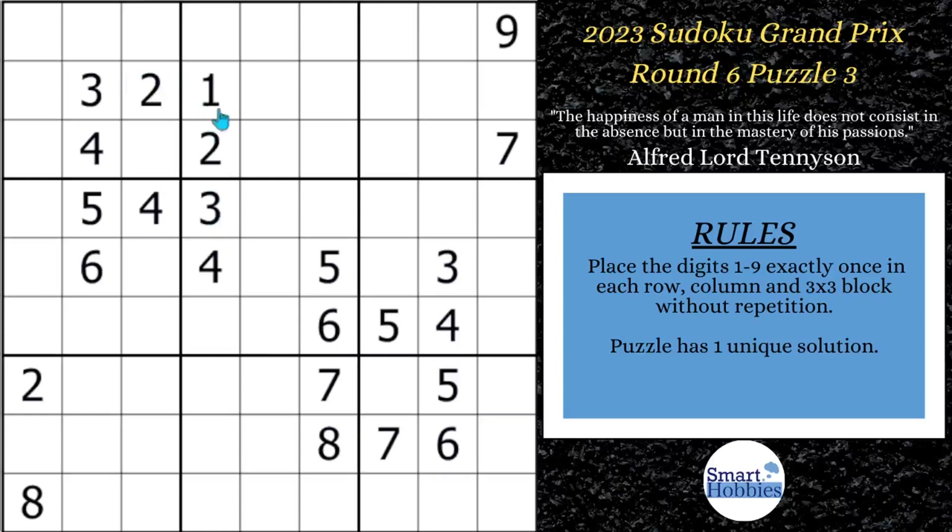Since we have all these digits here, we know they put a lot of pressure on block 7 and block 1 with all these digits. So you might notice these 4s right away — they come down columns 2 and 3. The only place for a 4 in block 7 is right there. So now we fill out this grid.